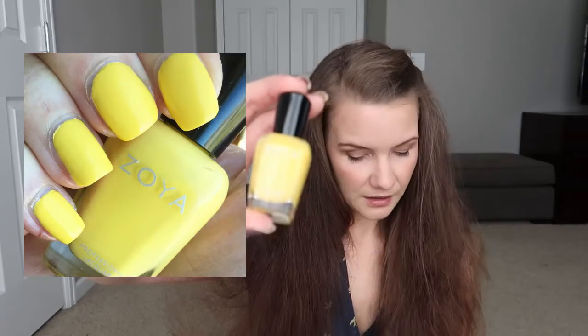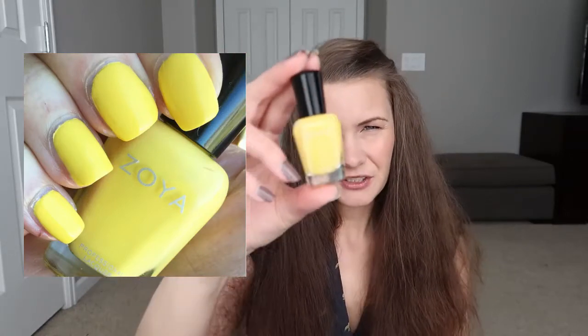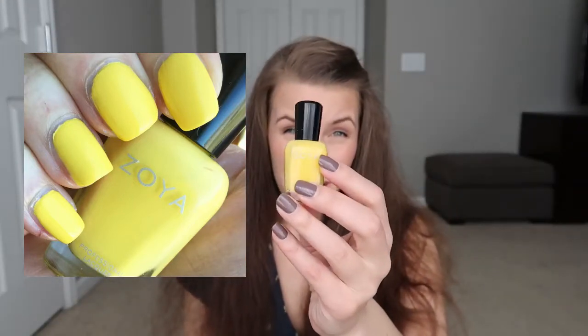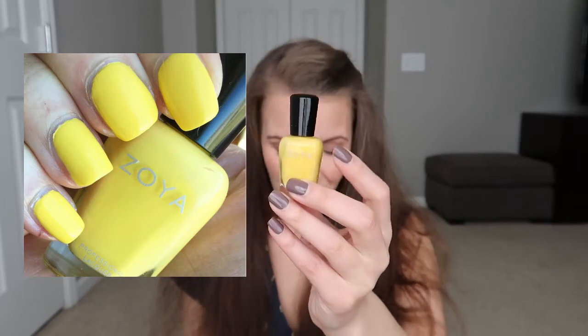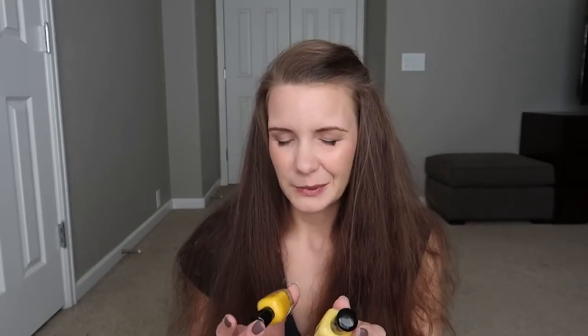The next cream I picked up was Zoya Pippa. The formula is not very great, which is something you'd expect from a yellow polish — I'm looking at about three or four coats to cover my nail line, which is a little disappointing. They recently came out with another yellow in their summer collection called BEE, but it wasn't available in the Earth Day sale, so I haven't picked it up yet, but I definitely will eventually.